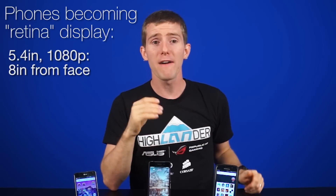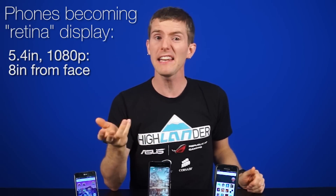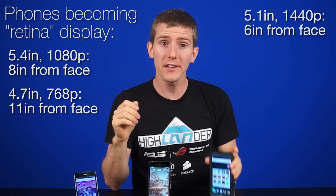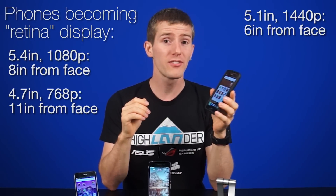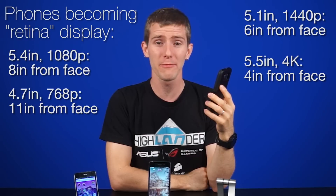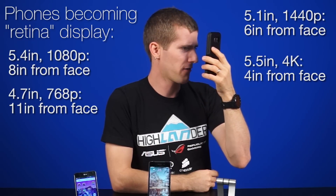Pretty much any device can become retina if you move it far enough away from your eyes. A 24 inch 1080p monitor becomes retina at 37 inches. A 5.4 inch 1080p phone, at 8 inches. A 4.7 inch 768p phone, at 11 inches. A 5.1 inch 1440p phone, at 6 inches. And a 5.5 inch 4K phone like the Z5 Premium will be retina at just 4 inches.